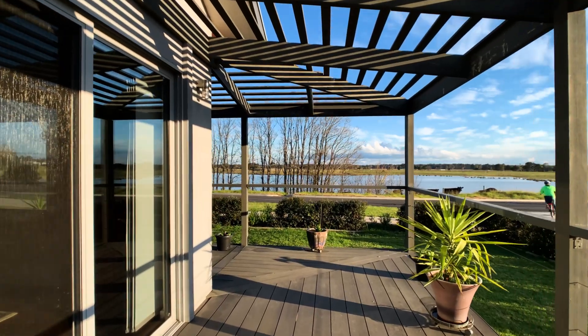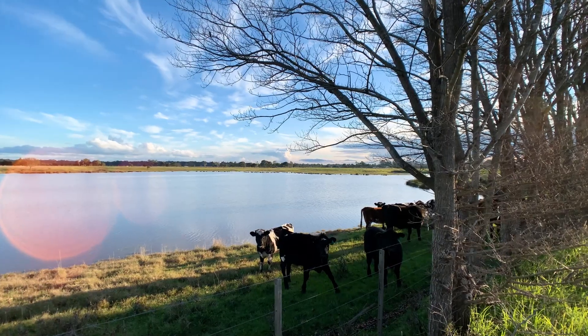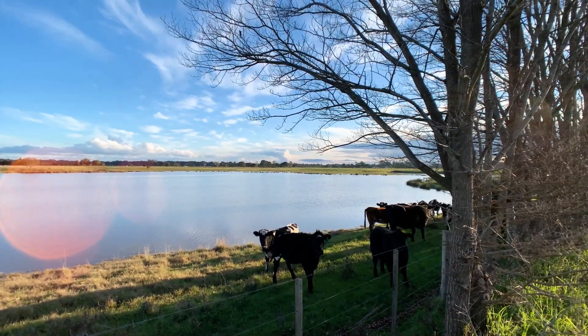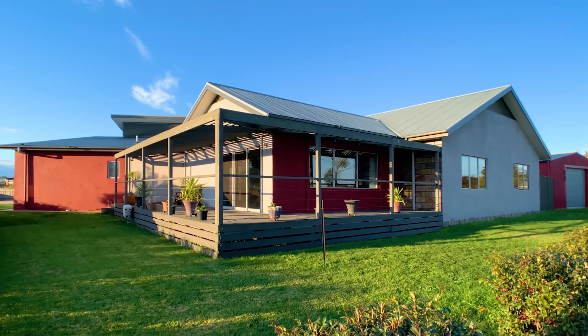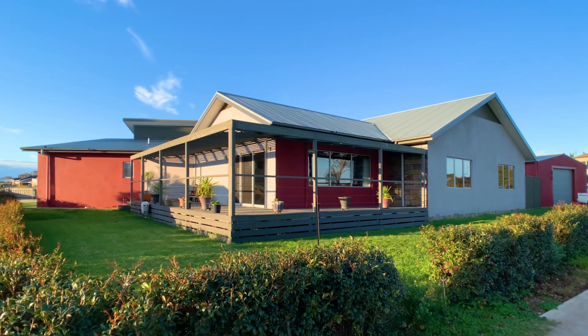This unique and inviting home in a most desirable location is sure to appeal to the most astute purchaser. Give us a call today to see for yourself, as this rare opportunity will not last long.